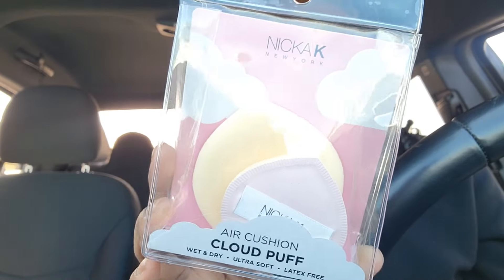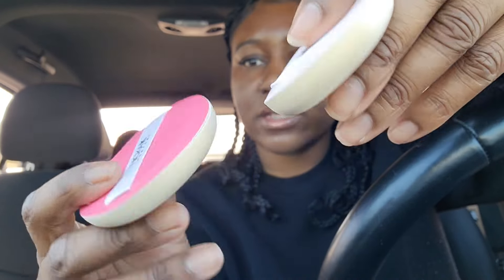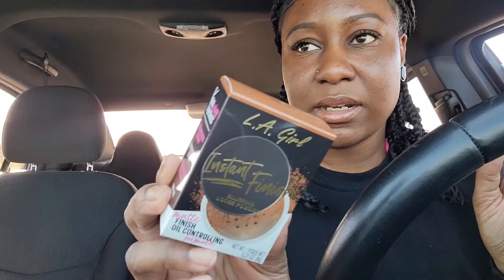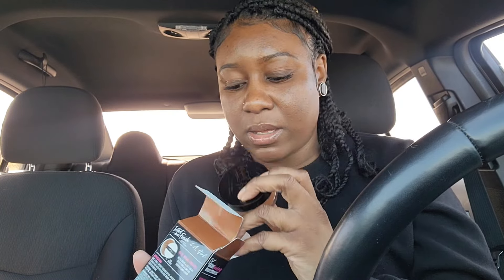I picked up the Nika K Air Cushion Cloud Puff — I've been wanting to try this. It's a powder puff that's supposed to be really airy. You get a big size and a small size. I also got the LA Girl Instant Finish Blurring Loose Powder. I had two shades — medium and deep — but I decided to leave medium at the store and just got deep. I haven't tried it yet; it looks kind of dark but I'm gonna give it a go.